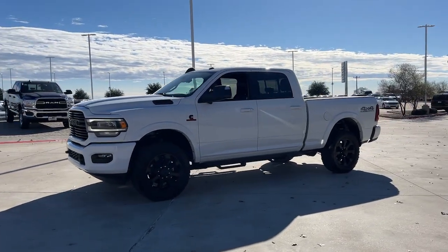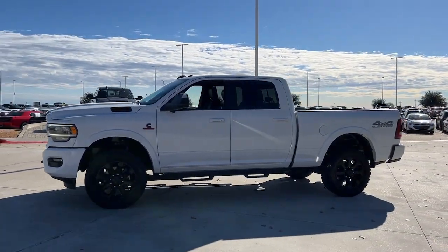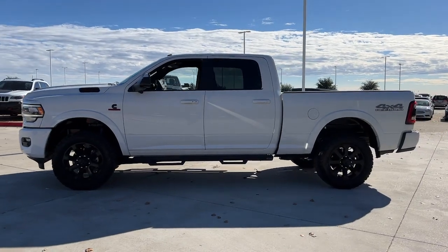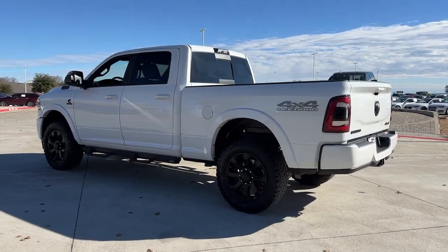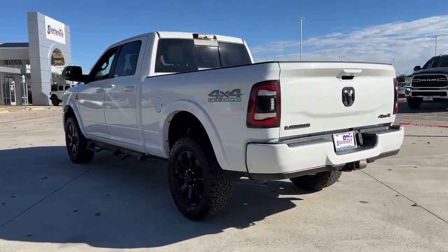Go home happy with the 2019 Ram 2500. With less than 60,000 miles on the odometer, this vehicle stands out from the rest. Take the big jobs in stride in the Ram 2500.